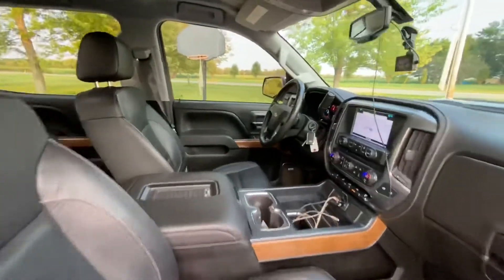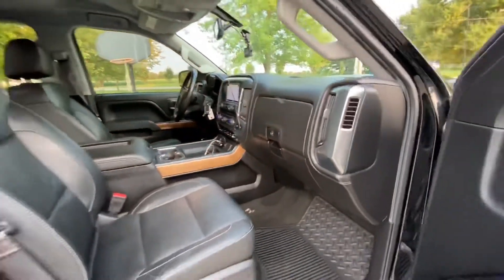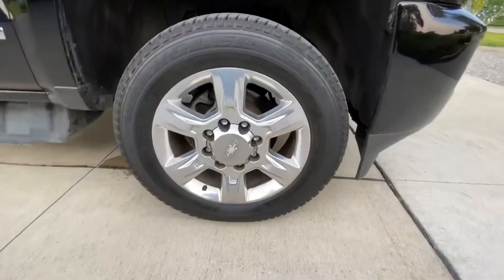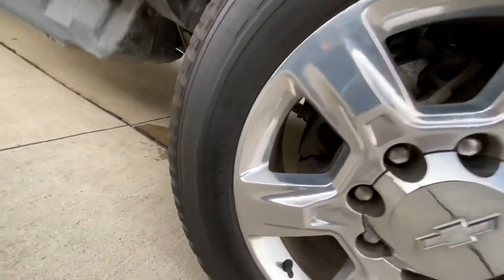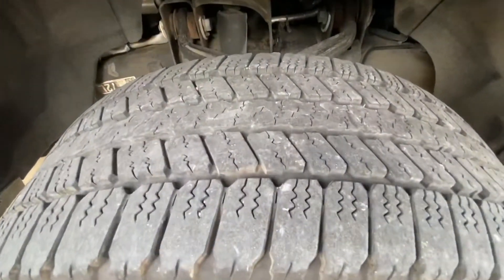The dash is in great shape — no issues, no wear marks. You've got two glove boxes. This truck has a 373 rear end. There's your factory 20-inch wheels, still with a decent amount of tread left on those.